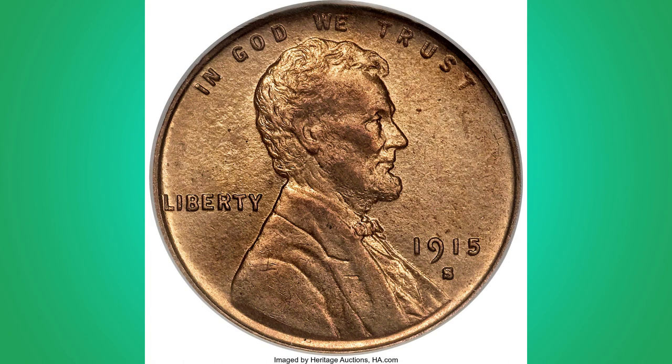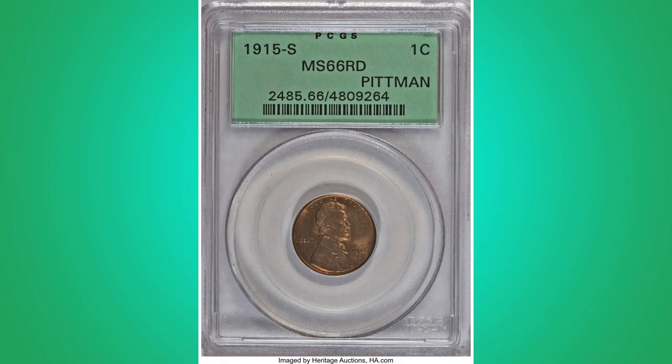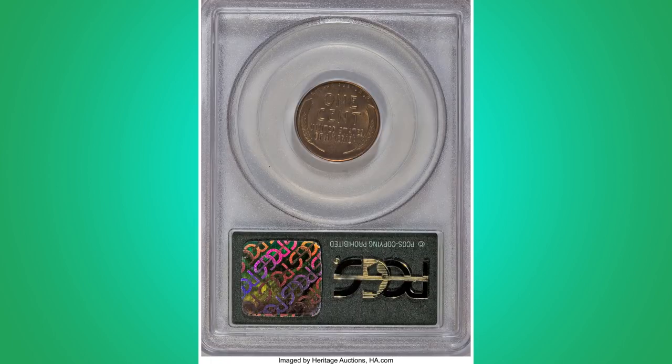This premium gem piece is genuinely extraordinary, with gleaming rosy orange fields and hints of dim lilac on Lincoln's portrait. The strike is expectedly strong and the mint mark is well raised. A minuscule diagonal scraped spot beneath the E of AMERICA serves as a family marker.